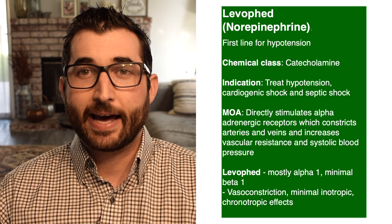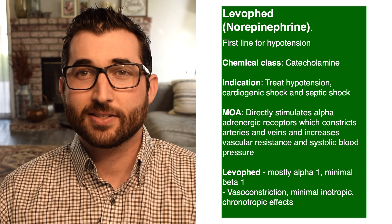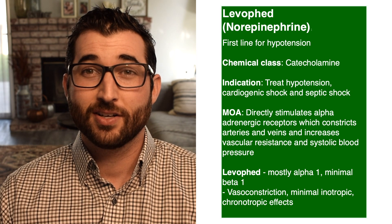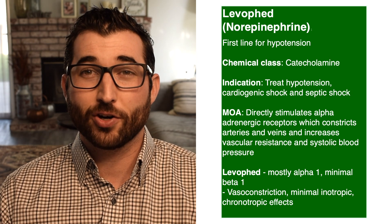Let's talk about levophed, aka norepinephrine. You're going to see this IV medication mostly in the ED, the ICU, or any critical care unit. It's a catecholamine — that's its chemical class. For indication, you're going to use it for hypotension, septic shock, and cardiogenic shock.